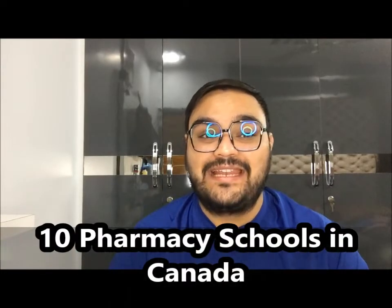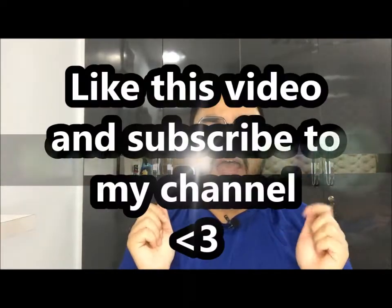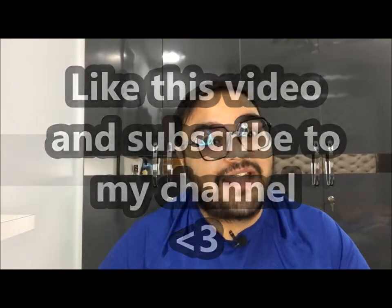Hello everyone, my name is Sam and you're watching my YouTube channel Queen Malika. In this video we're going to talk about 10 pharmacy schools in Canada — this is Part 2 of the series. You should watch Part 1 if you haven't; the link is in the description. Watch this video till the end, and if you like what we discussed, make sure to give it a thumbs up and subscribe to my channel.